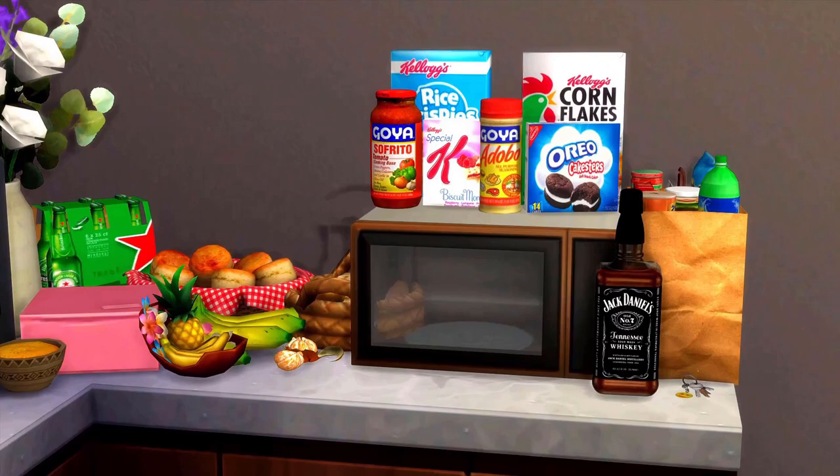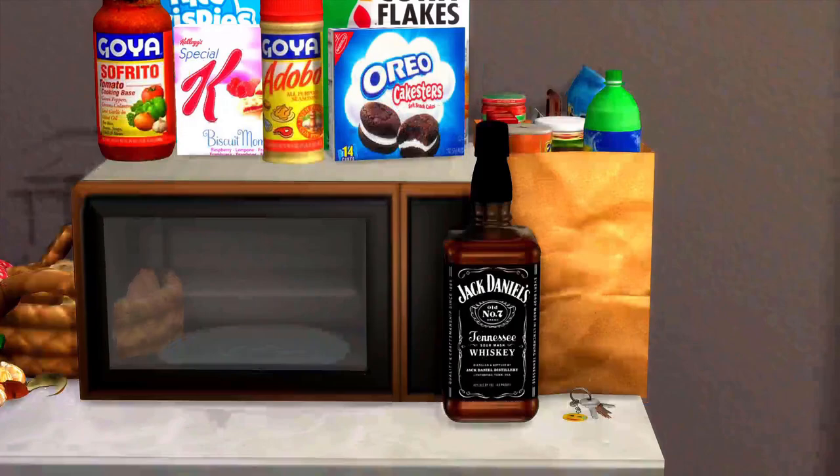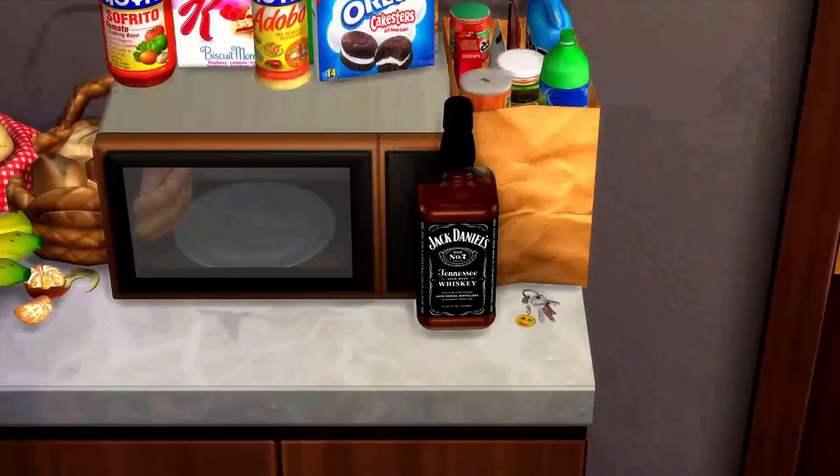Over here we have more groceries and snacks — we have beer, a cake box, fruits, vegetables, biscuits, and a biscuit basket. Going into the microwave area, we have some whiskey and the apartment keys, and we also have Goya.